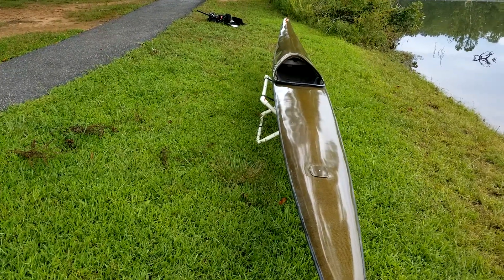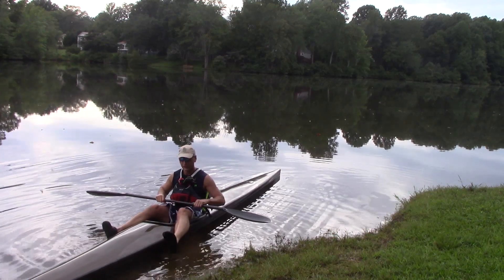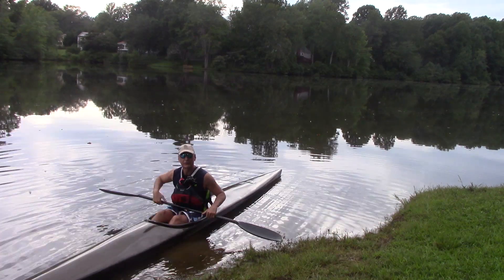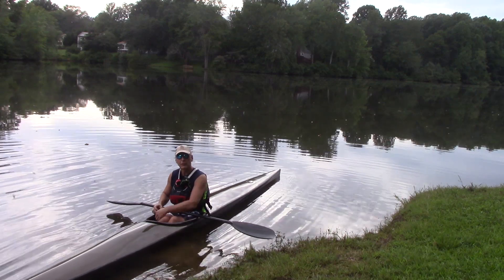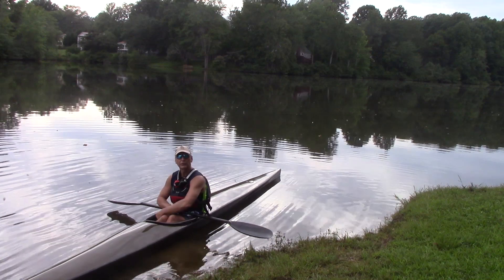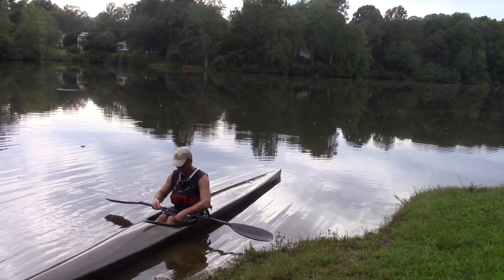I'm going to hop in the boat and give you my impressions. I'm forced to be my own camera person today, so I hope this turns out okay. Getting into the boat feels pretty much like the Thunderbolt X does. The seat feels good — let me tighten that down. This has thigh braces, which go over your legs to help you manage the stability of the boat.